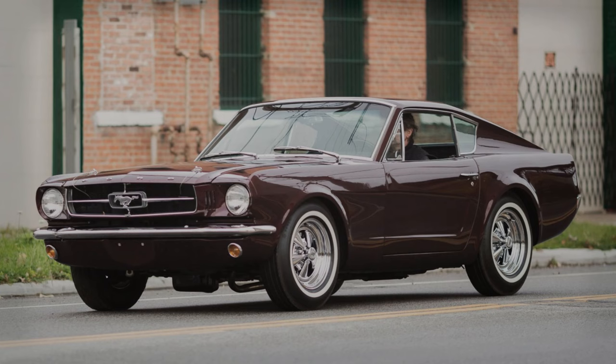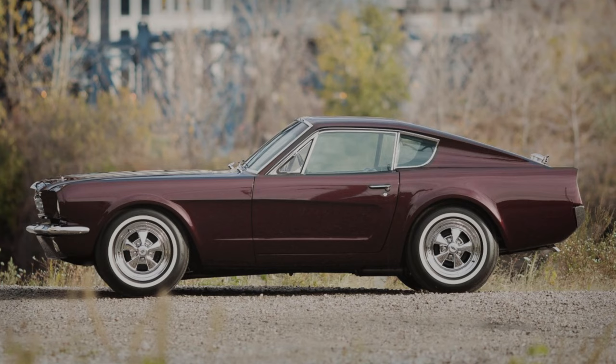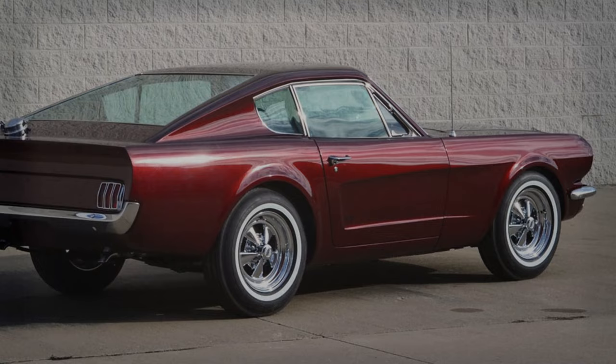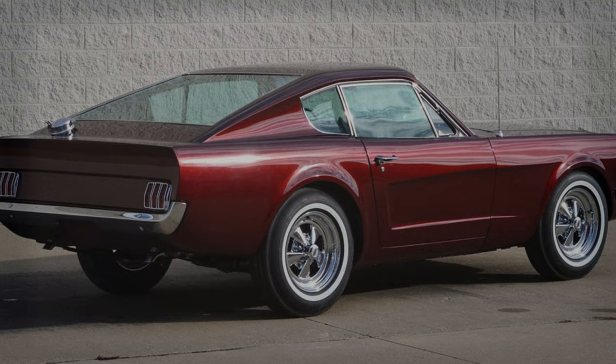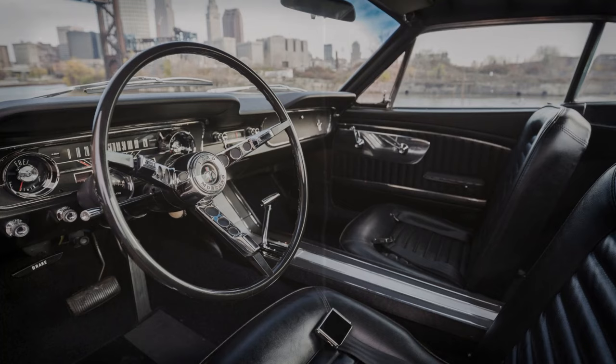Mustang Shorty Concept. Crafted by Dearborn Steel Tubing, a long-time Ford supplier and prototype shop, it was originally a convertible that was later converted into a two-seat fastback. The car was shortened by 18 inches, reducing the wheelbase from 108 inches to just 90. This was done by stripping the Mustang's unit body down to its structural floor pan. Under the hood, its 4.3-liter V8 was bored out to 4.9 liters and equipped with a three-carburetor setup, an experimental version of what would become an iconic muscle power plant.